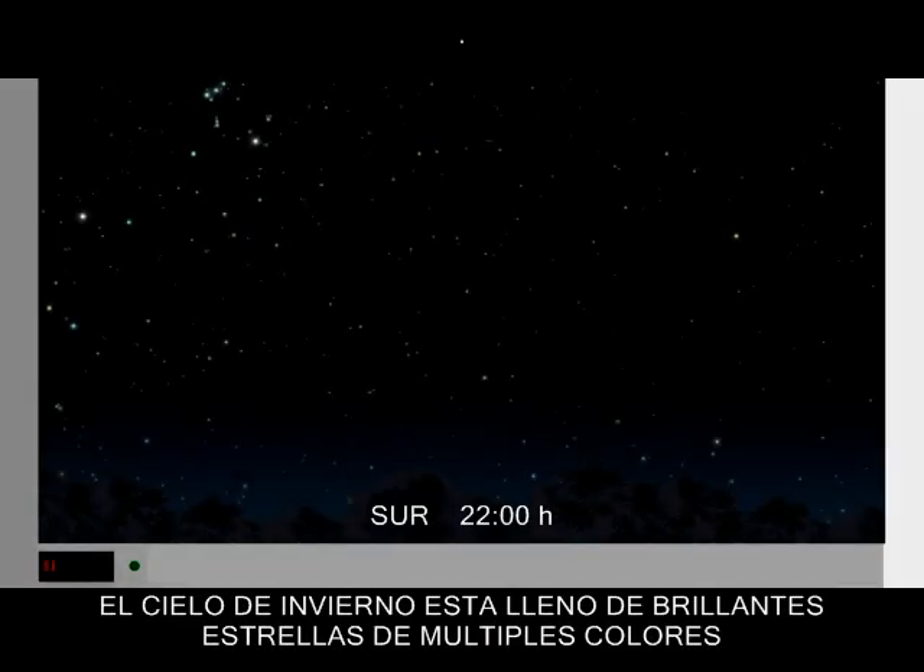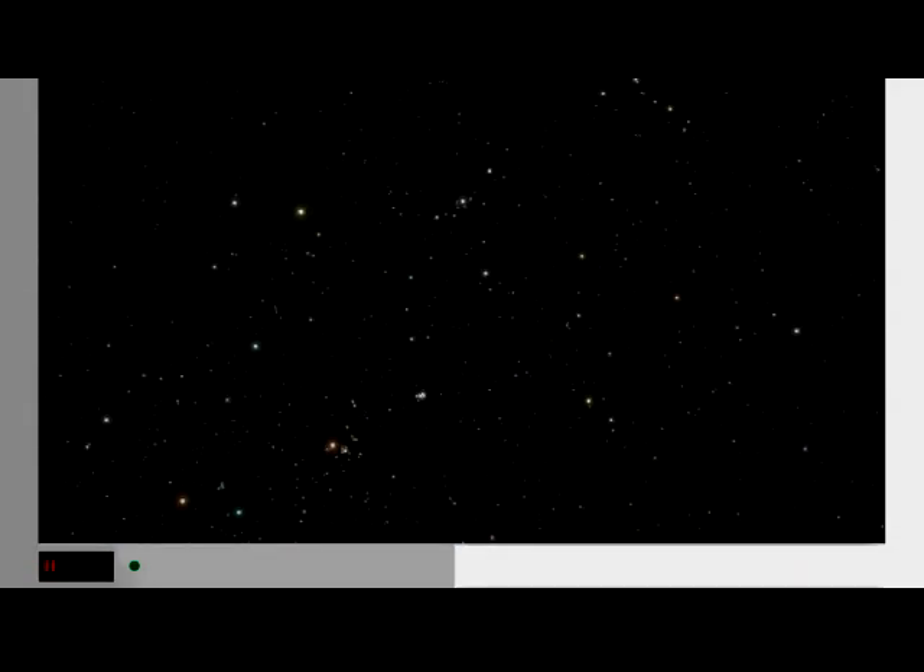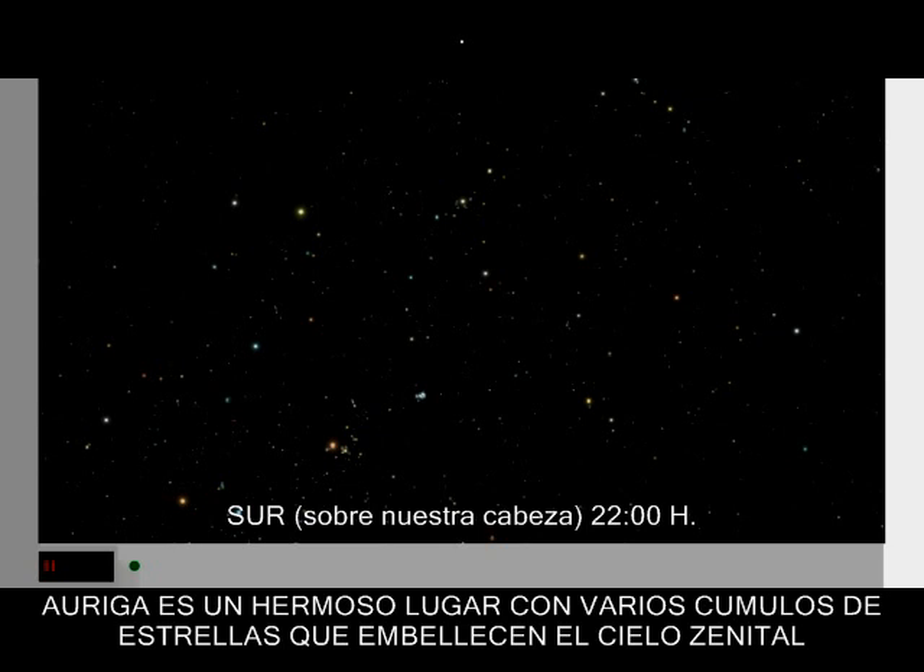The winter sky is filled with brilliant stars of many colors. Auriga is a beautiful circlet of jeweled stars, gracing the zenith overhead.